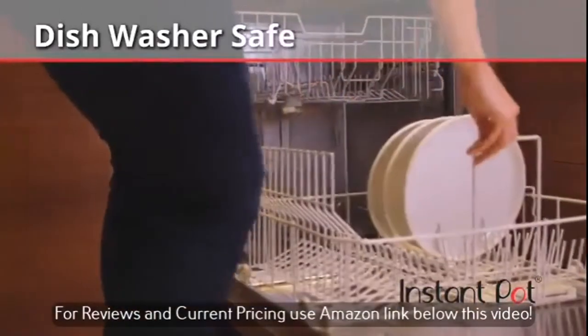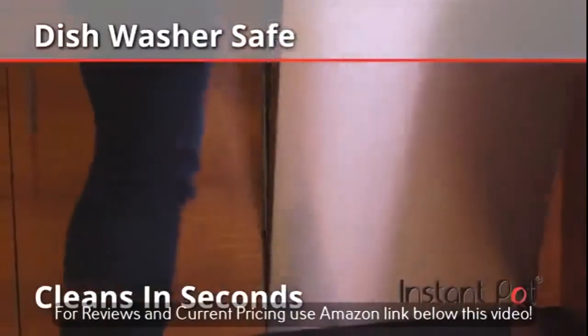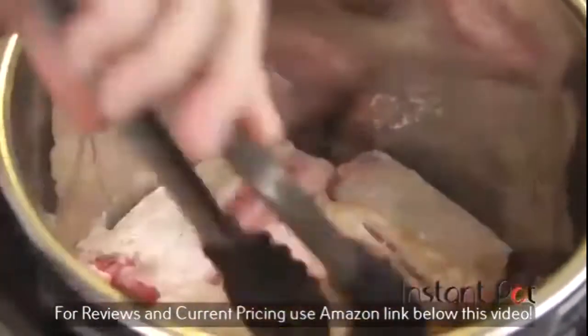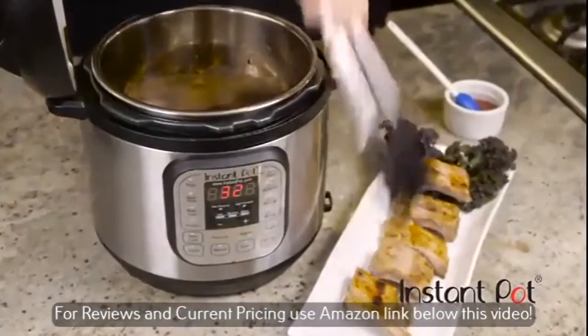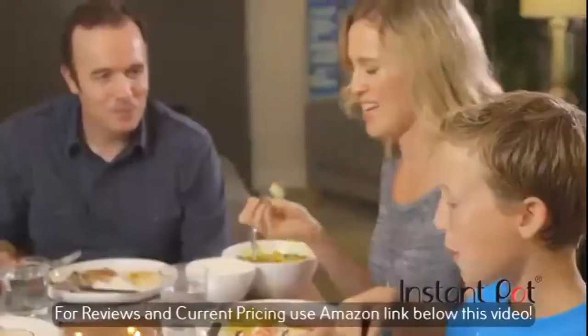The dishwasher-safe stainless steel cooking pot, as opposed to one with PTFE non-stick coating, only adds to Instant Pot's substantial health credentials. Forget fast foods, microwavable meals, and last-minute nutrition compromises. You'll be making balanced, nourishing, healthy meals for the entire family with ease, night after night.